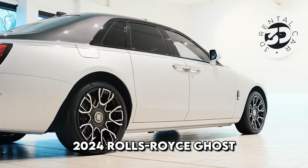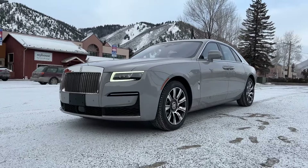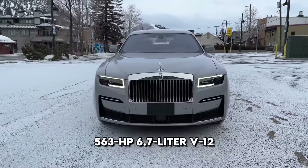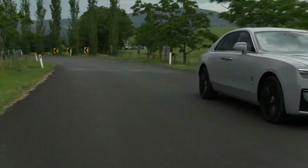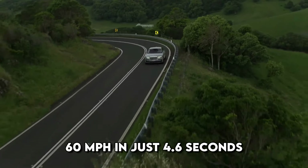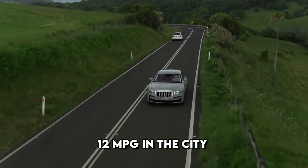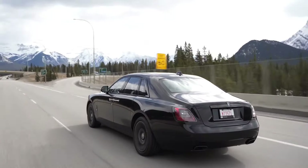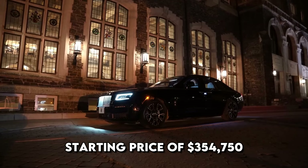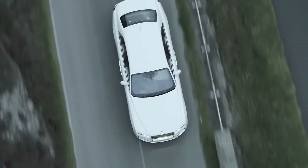2024 Rolls-Royce Ghost. While it may come with a price tag slightly lower than the Phantom, the 2024 Rolls-Royce Ghost is anything but economical. Propelled by a 563-horsepower 6.7-liter V12 and featuring an 8-speed automatic transmission and standard all-wheel drive, the Ghost is claimed by Rolls-Royce to accelerate to 60 miles per hour in just 4.6 seconds. The EPA estimates fuel efficiency at 12 miles per gallon in the city and 19 miles per gallon on the highway. The 2024 Rolls-Royce Ghost is available with a starting price of $354,750 and can be customized up to $416,250, depending on the chosen trim.